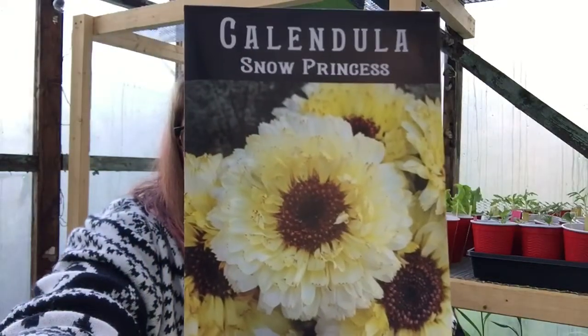Up next is another good companion plant that helps keep the pests away — Calendula. Look how pretty this plant is. Snow Princess. If you don't know about these, you can dry them out for tea. They help with sunburn and they're an anti-inflammatory. You can steep them and gargle when you have a sore throat. The only thing is, don't eat these while you're pregnant. You can make a balm out of them — they help externally with stretch marks and soreness during pregnancy. So definitely check out Calendula.